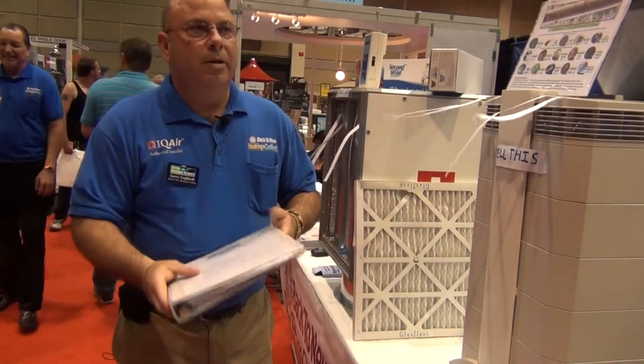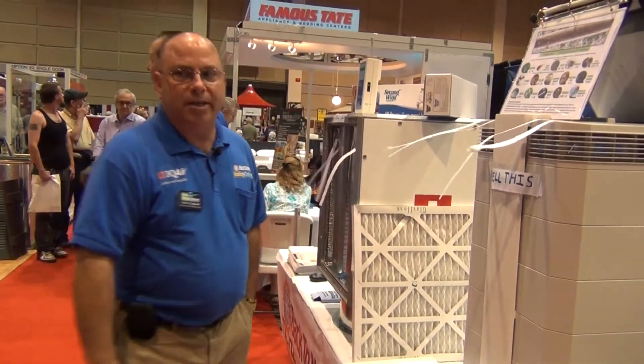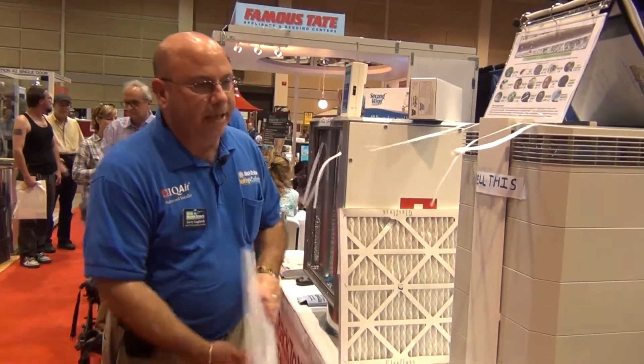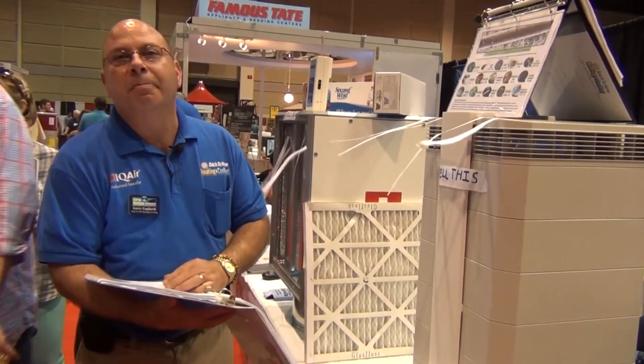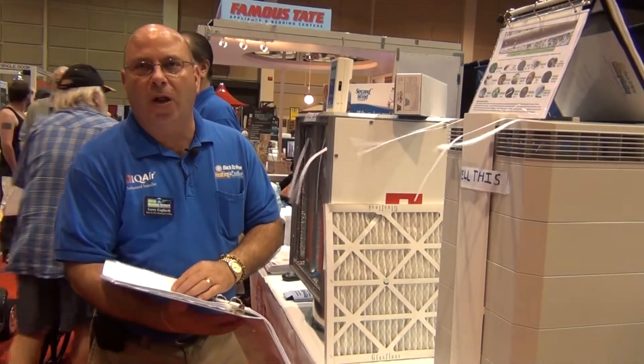IQ Air will eradicate down to 0.03 microns, and at 0.03 microns we can eliminate the following: MRSA, SARS, Tuberculosis, Bronchitis, Meningitis, Diphtheria, Anthrax, and Radiological Anthrax Fallout.